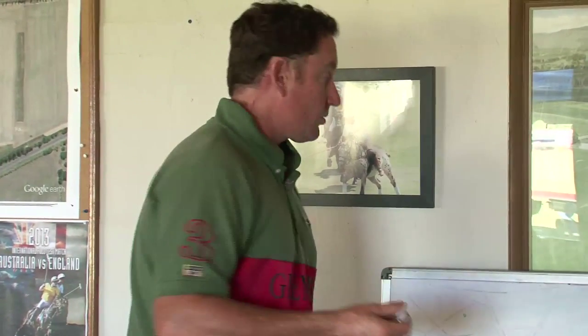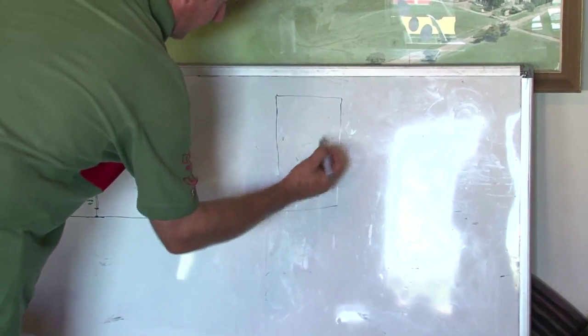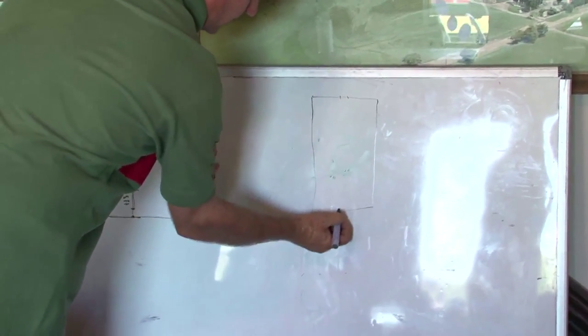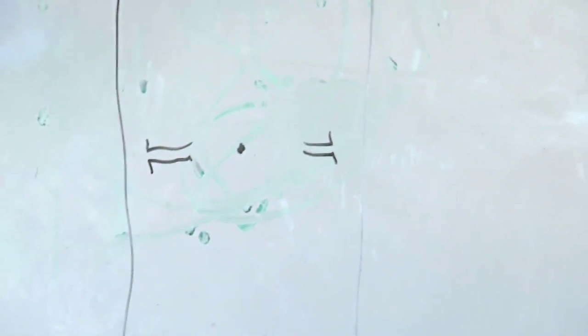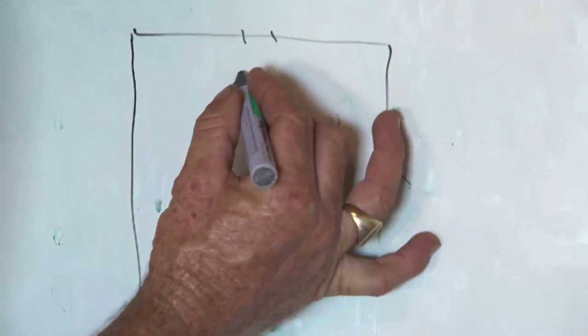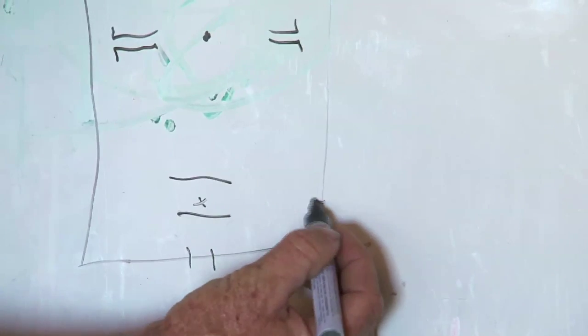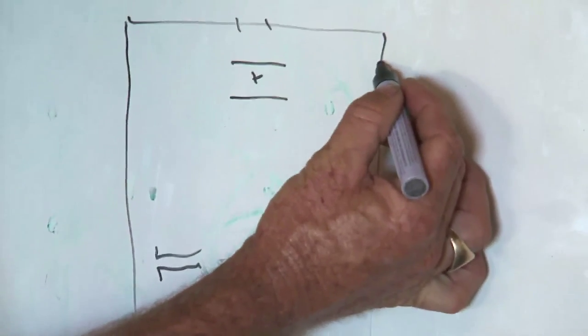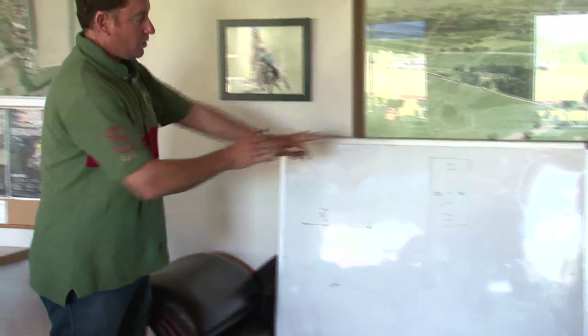I'll do a very rudimentary polo field diagram. You've got your goal posts at each end. In the middle somewhere they'll have your throw-in areas, and there'll be a spot or tee in the middle of the field. Then out from each goal line, at 30, 40, and 60 yards, you'll have marks on the field. Normally at the 30 there's a line, then there's a cross at the 40, then a line at 60. And over on the boards they'll have the marks as well, so you can see where you're at.